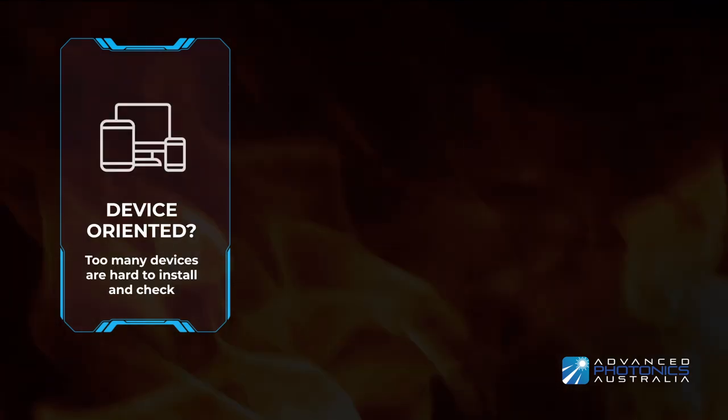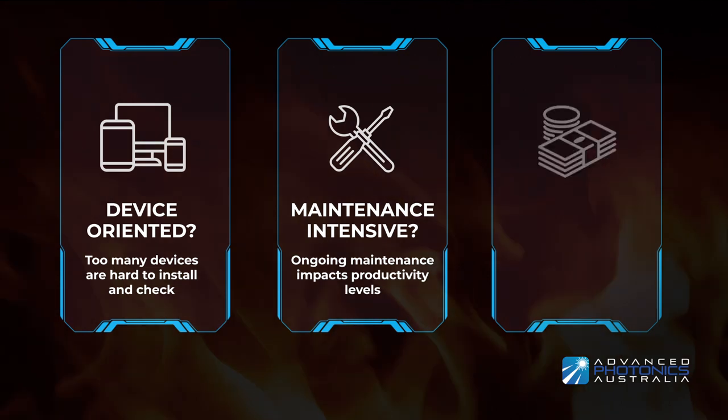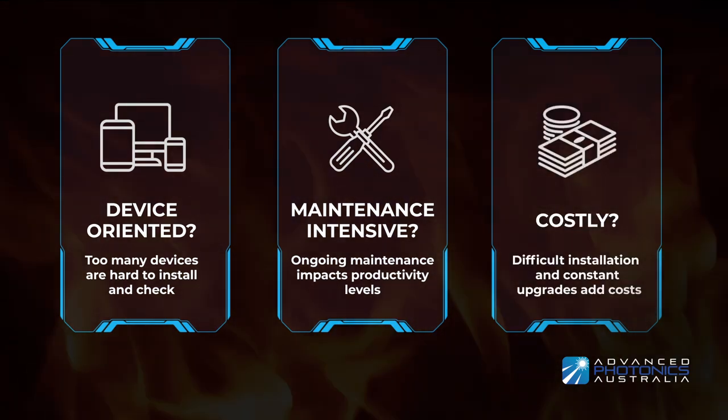Do you have hundreds of fire detection devices in your mine that are difficult to install, maintain and add a significant cost to your business?